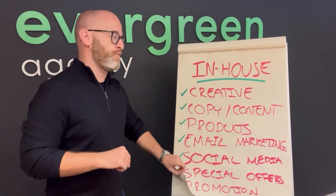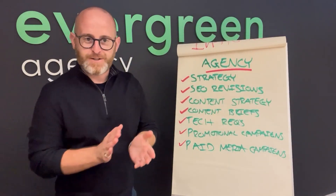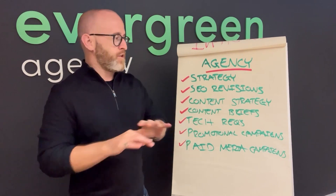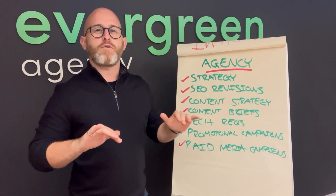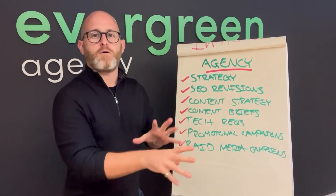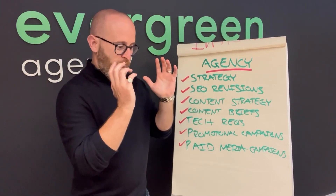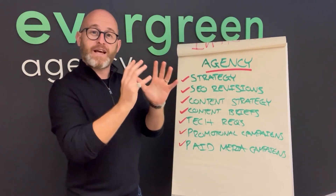Now I'm going to move on to what we do on the agency side — this is the really fun stuff, what we live and breathe by. The first thing is strategy. Typically brands come to an agency like Evergreen because they want an overarching digital marketing strategy. Often they'll say 'we want SEO' or 'we want paid,' and I'll always step back and say, before we get into the specifics, tell me how you want to grow the brand. What does success look like three to five years from now?